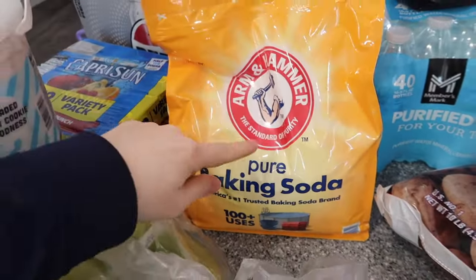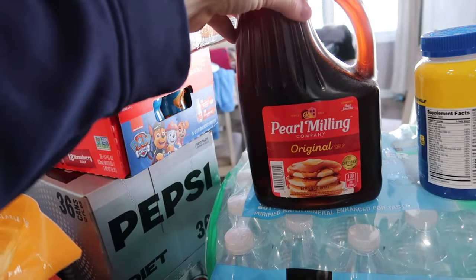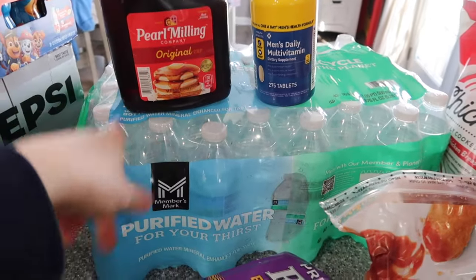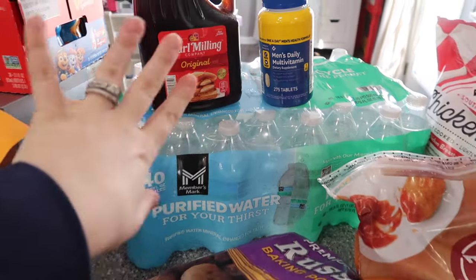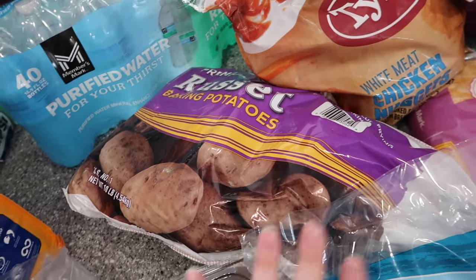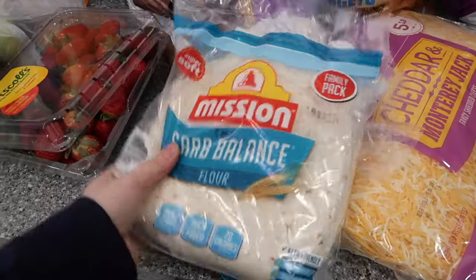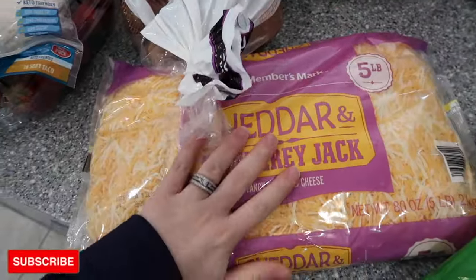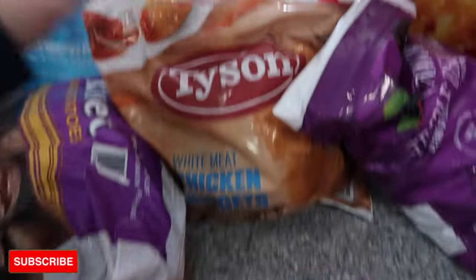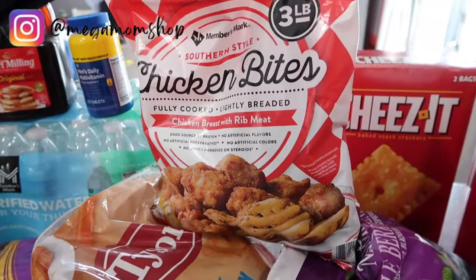A big bag of baking soda — I think it's about five pounds. I use it for cleaning and for baking. Maple syrup — we have syrup now. Zach needed some more vitamins. Water bottles for Navy's birthday party next weekend — Zach can also use them for work. A ten-pound bag of potatoes — we love having potatoes: fried potatoes, homemade french fries, or mashed potatoes. Gotta have potatoes! Tortillas — these are our favorite. A five-pound bag of Colby Jack cheese — I like buying it in bulk.